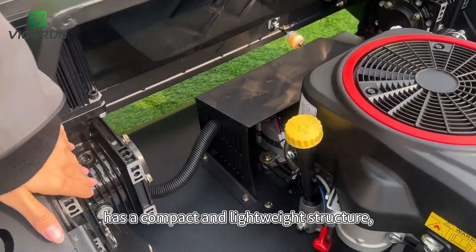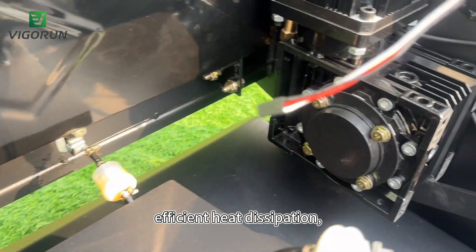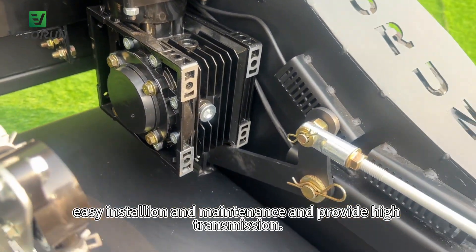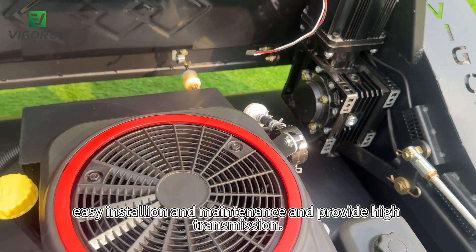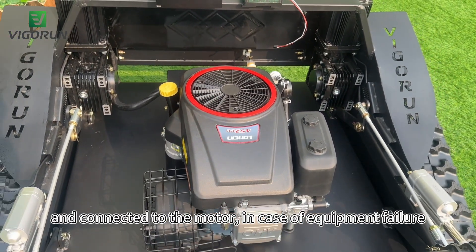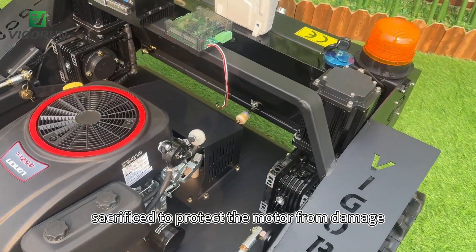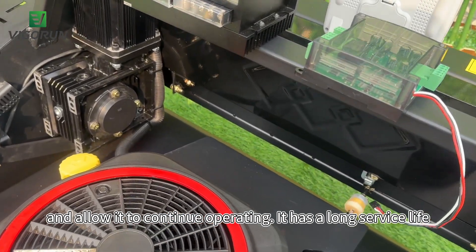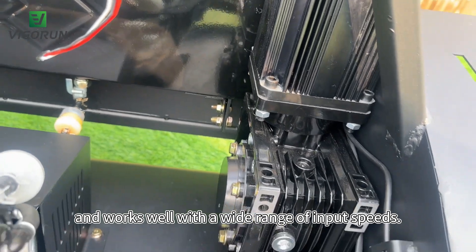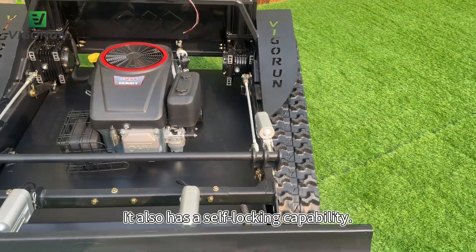The worm gear and worm reducer has a compact and lightweight structure, efficient heat dissipation, easy installation and maintenance, and can provide high transmission. As the worm is the driving wheel connected to the motor, in case of equipment failure preventing rotation, the worm can be sacrificed to protect the motor from damage and allow it to continue operating. It has a long service life, works well with a wide range of input speeds, and also has a self-locking capability.